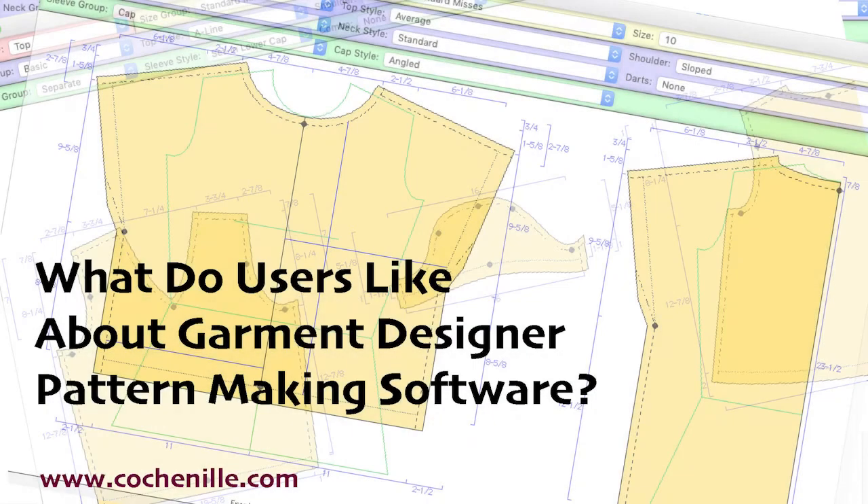Here at Cochineal we recently asked several users what was their favorite thing about Garment Designer. Let's share.